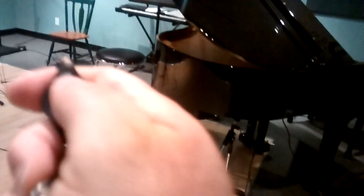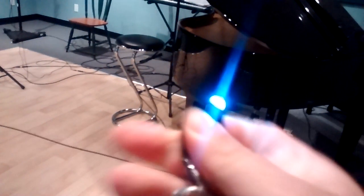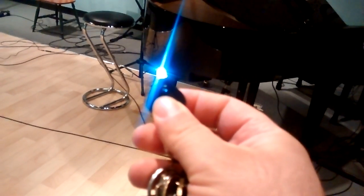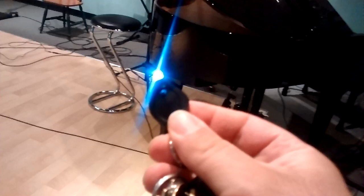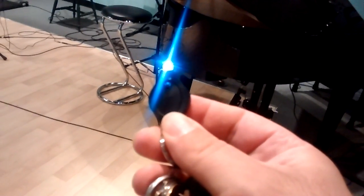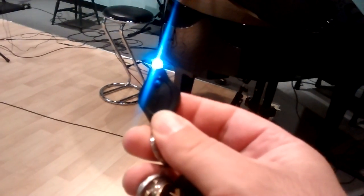Hey, Chris here from the Deals Model, just showing you a really cool gadget called a finger lamp — an LED finger lamp. It's the coolest thing, basically $1.30 US, available in virtually any currency, with free shipping to virtually any country in the world.